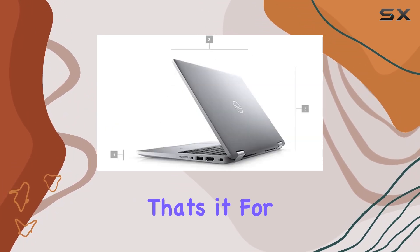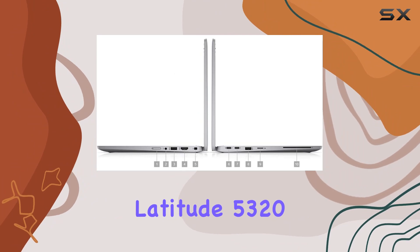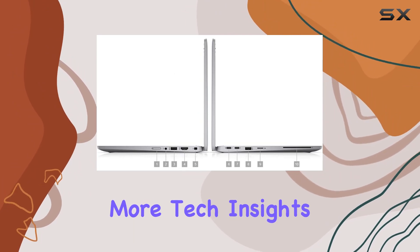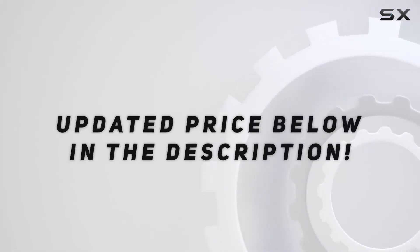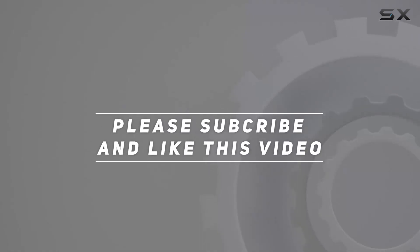That's it for today's deep dive into the Latitude 5322. Stay tuned for more tech insights on the channel, check out the video description for updated pricing, and thank you for watching.